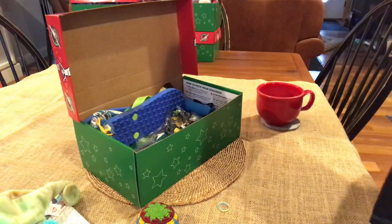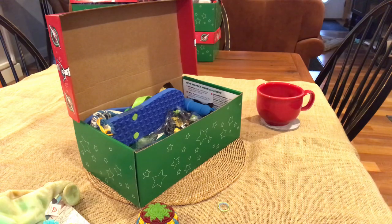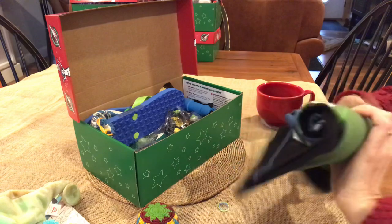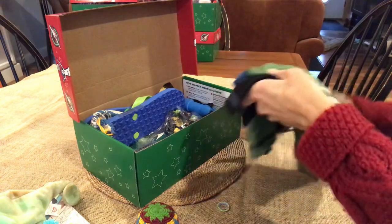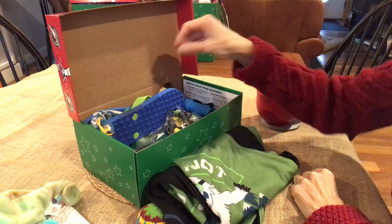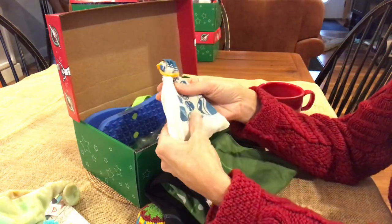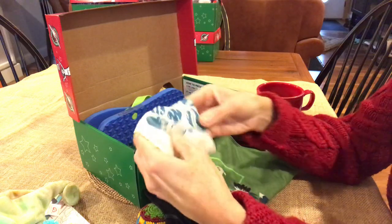It says 'Yeti or Not Here I Come' and it's like a snowboarding Yeti — so cute. When I saw that and it was cheap for me to buy, I kind of designed this box around it with the blue and the green. When I rolled it up with the rubber bands it makes it a little bit smaller in the box.